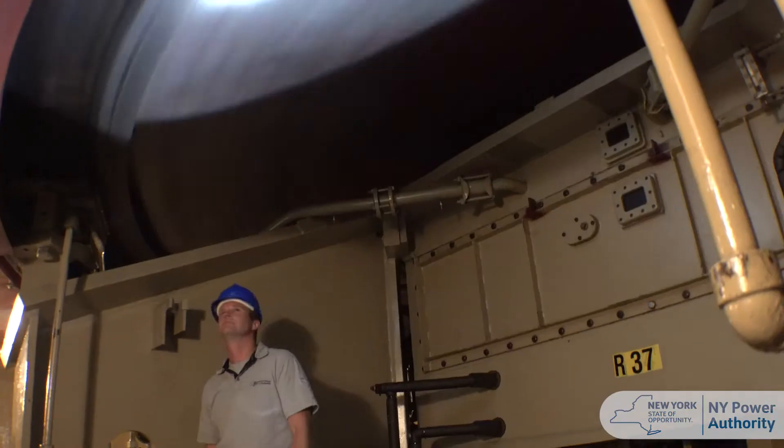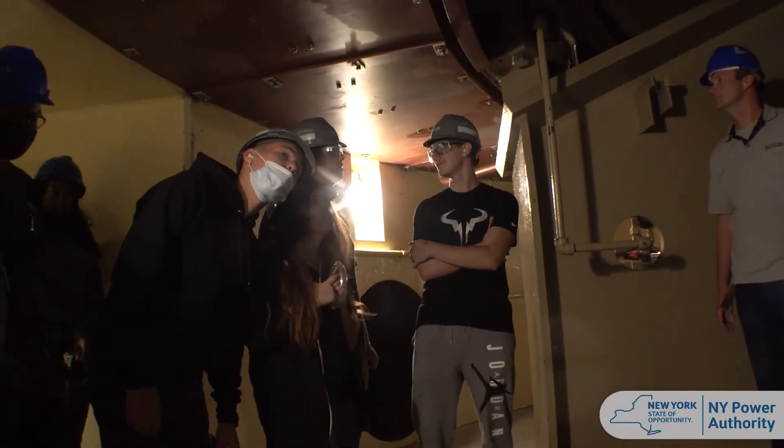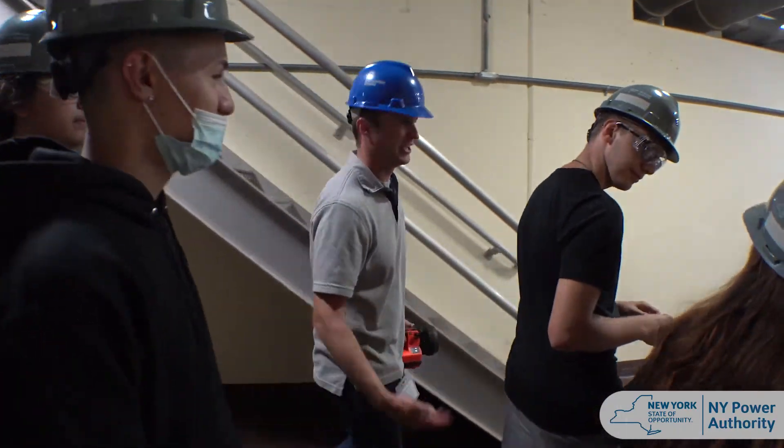Sometimes I think the New York Power Authority is almost hiding in plain sight — we're there, we're doing a lot for the community and all the different places where our locations are. It's cool to actually get some of the kids who live in the area and are going through different educational programs exposure to what NYPA does, and the cutting edge technology and research and development we're actually involved in.